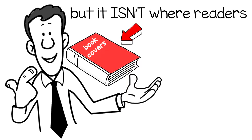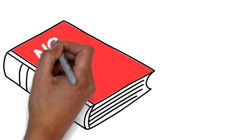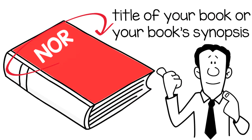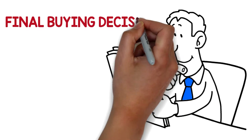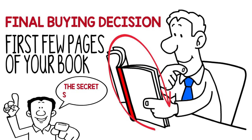Yeah, we all know that book cover sells books, but it isn't where readers make their buying decision. Nor is it the title of your book or your book's synopsis. The reader makes their final buying decision after reading the first few pages of your book. The secret sweet spot.